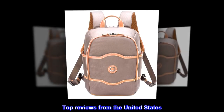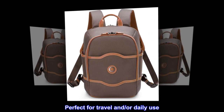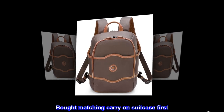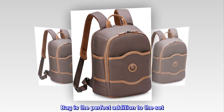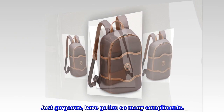Top reviews from the United States: Gorgeous. Perfect for travel and or daily use. Bought matching carry-on suitcase first — bag is the perfect addition to the set. Just gorgeous, have gotten so many compliments.